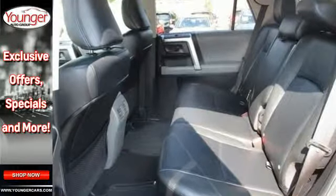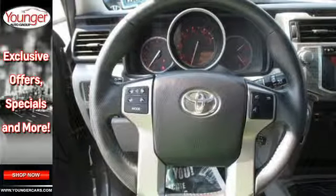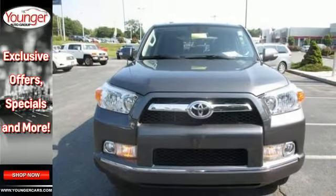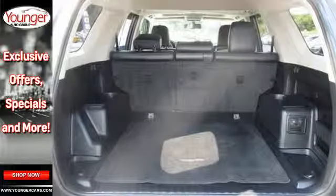It's nicely equipped with convenience features like remote keyless entry, cruise control, and steering wheel audio controls. Plus, it comes with power windows, locks, and mirrors, and a low tire pressure warning.